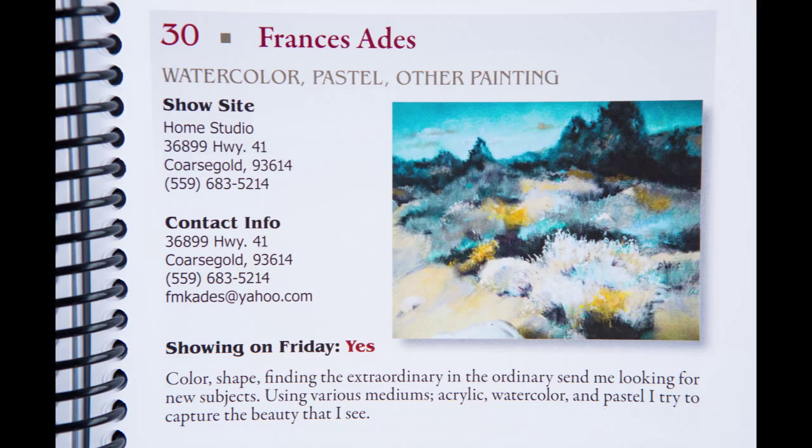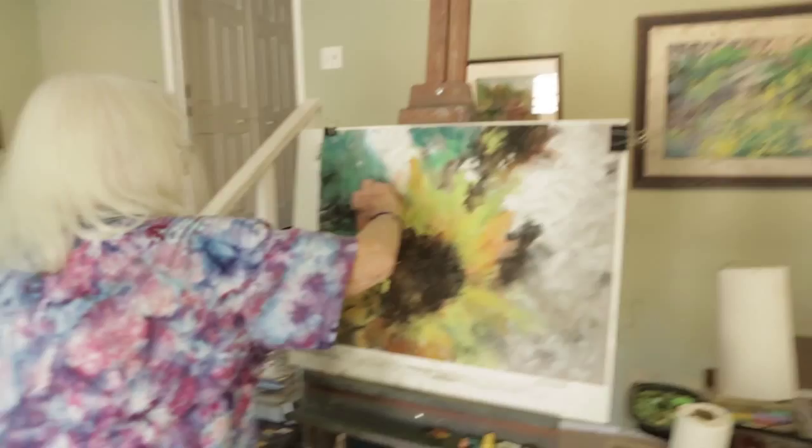Who knows, maybe you might buy something and take it home. It's a great time to start buying for the holidays and get some original pieces of work that your friends will not have, which is amazing.